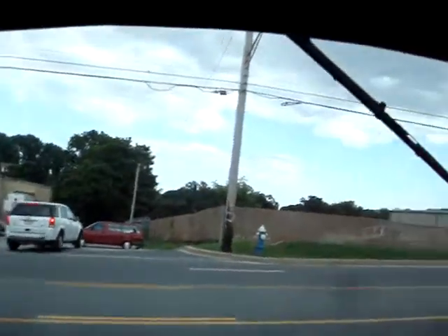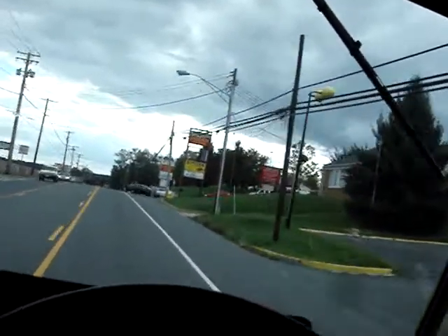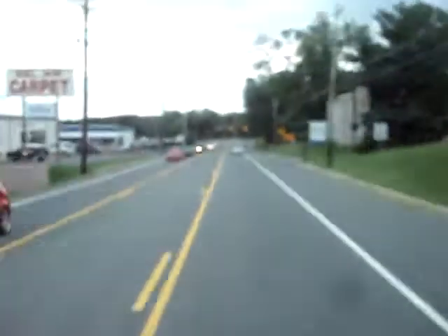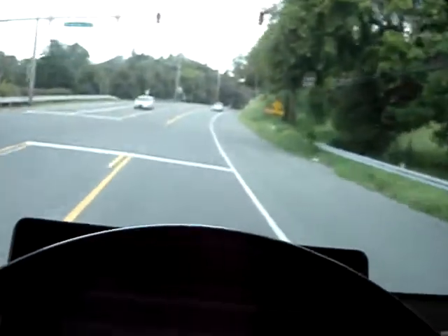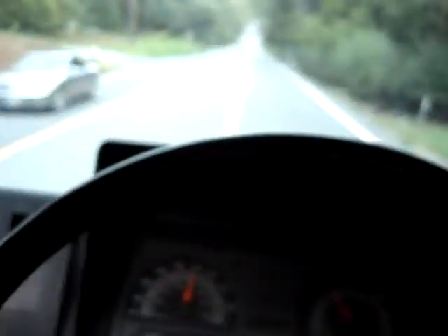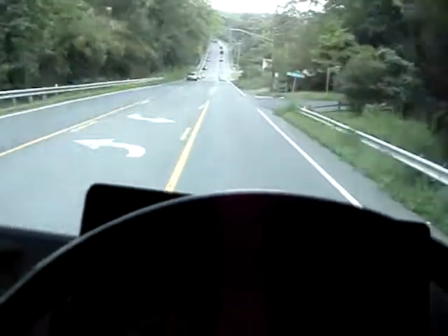It sounds a little rattly. All the gauges are good. I can close the back door and it's a little bit less loud. It's going almost 50 mph, so it goes pretty well at highway speeds. It's a little loose, but it's ready to work.